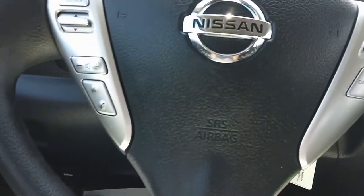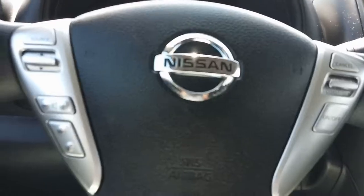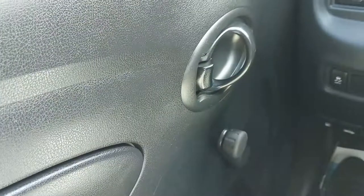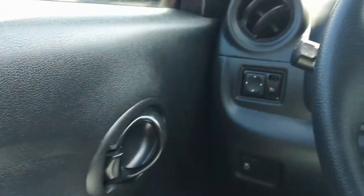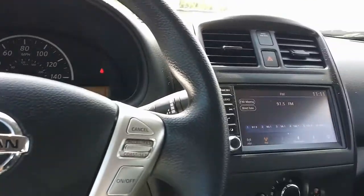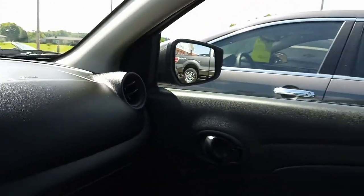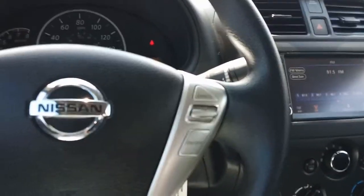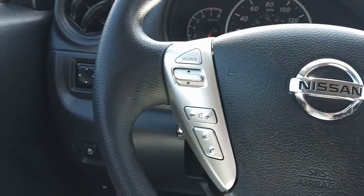It's got a tilt wheel, cruise controls, and of course stereo controls on the wheel. It does have manual windows and manual locks, but it does have power mirrors. This thing's in excellent condition — just super. This is one heck of a nice Versa, kind of loaded up without being too much beyond basic.